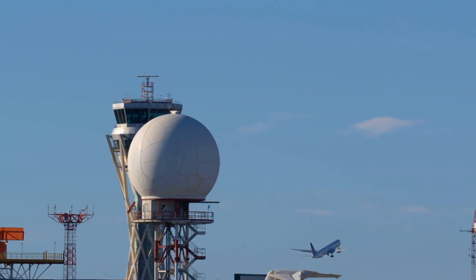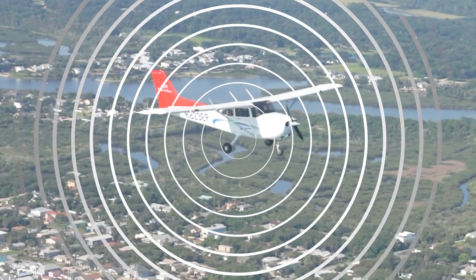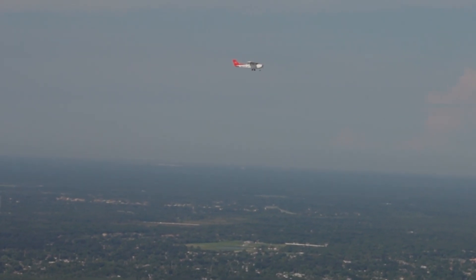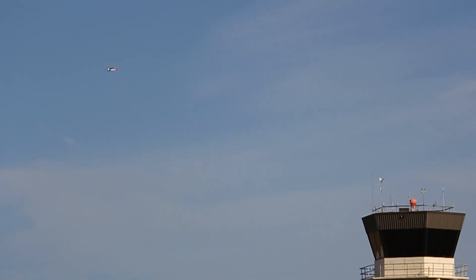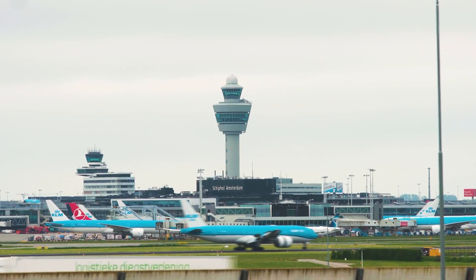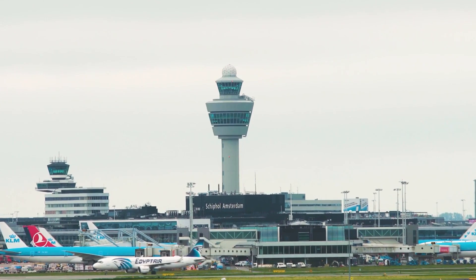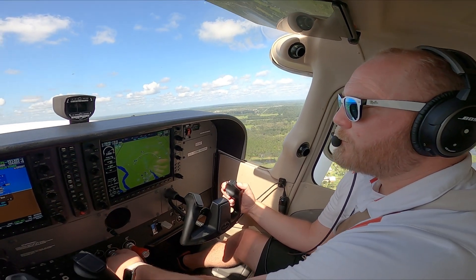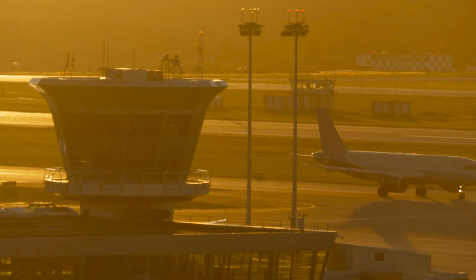The transponder works by responding to signals sent from a control tower's secondary surveillance radar. This radar interrogates the aircraft, and the transponder replies by sending a unique four-digit squawk code. Depending on the mode, it may also send altitude information or more detailed data. Information sent by the transponder allows ATC to track a plane's position and provide necessary guidance. Modern transponders also support ADS-B, providing real-time data to ATC like the aircraft's location, velocity, and trajectory. Epic's fleet is equipped with this type of transponder.